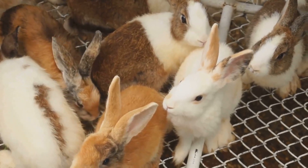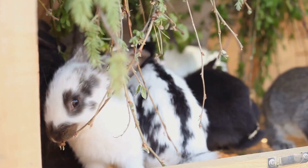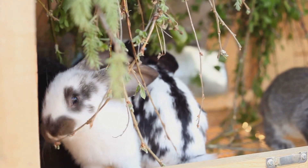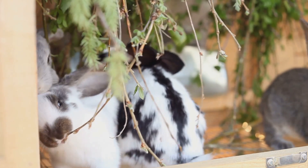By 2 weeks, their eyes open and they begin to explore their surroundings a bit more. By 8 weeks, they're ready to leave their mom and start exploring the world on their own. This is a crucial time for them to learn how to forage and interact with their environment.